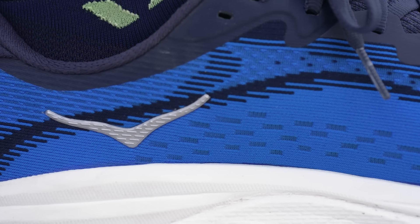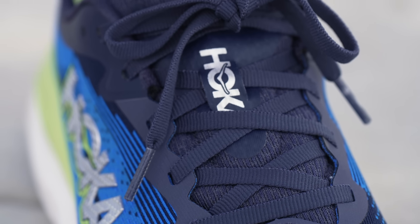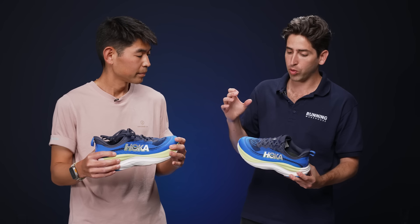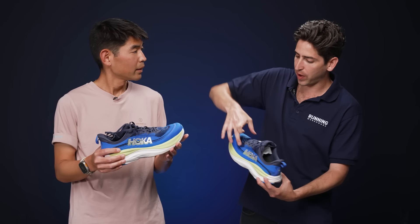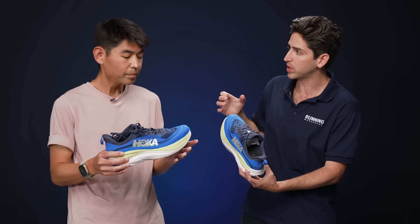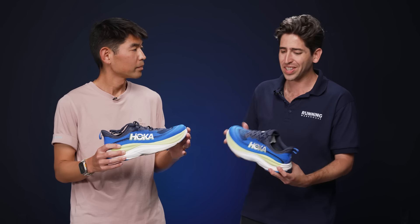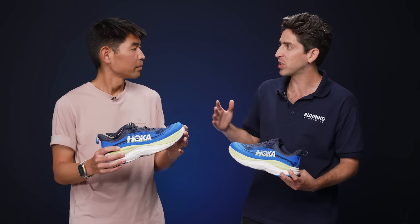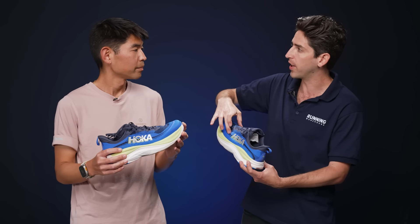Moving on up to the upper, we've got a simple jacquard mesh that had all the support you need for any distance, nice heel lockdown, and really nice through the midfoot. My only issue came in the forefoot — it was a little tight in two spots, a little snugger than I'd like on initial try-on. Once I started running I really didn't notice it, but maybe for the next version some improvement — just a few millimeters out in those two key areas.